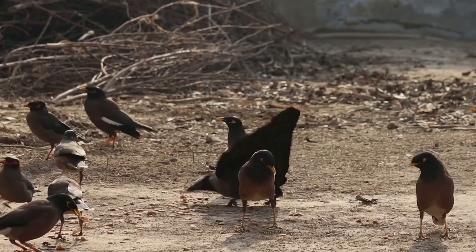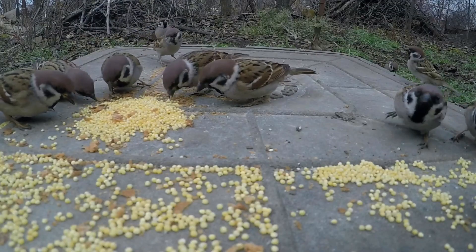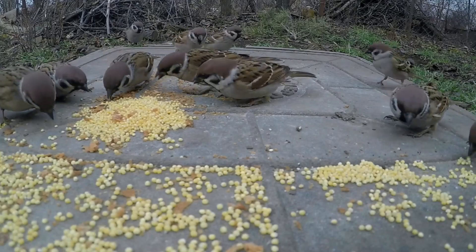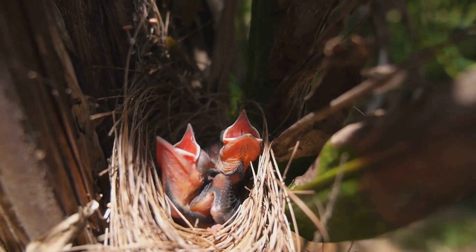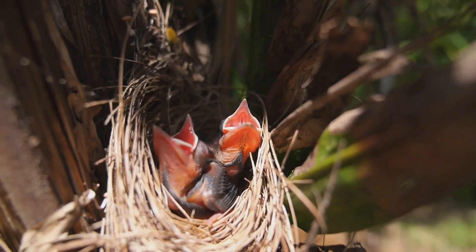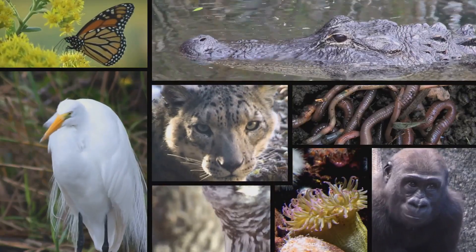Imagine a group of birds with slightly different beak shapes. The birds with beaks better suited for cracking open the toughest seeds in their environment are more likely to survive and reproduce. They pass on their advantageous beak shape to their offspring, and over time, the entire population evolves to possess this beneficial adaptation. It's a testament to the power of adaptation, shaping life in extraordinary ways.